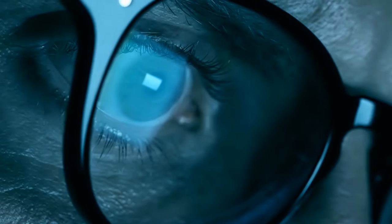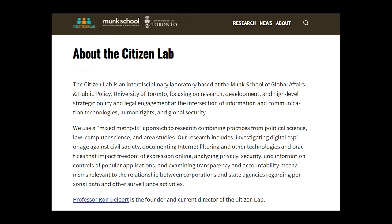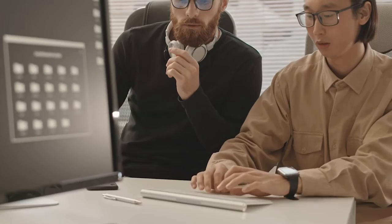The first iteration of Pegasus spyware was engineered in 2011. Years later in 2016, the iOS exploit that Pegasus used was discovered after an Emirati Arab human rights activist was sent a phishing text with a link. According to the Citizen Lab organization and the security company Lookout, clicking that link would have jailbroken his iPhone. The discovery sent shockwaves throughout the security and greater technology community.